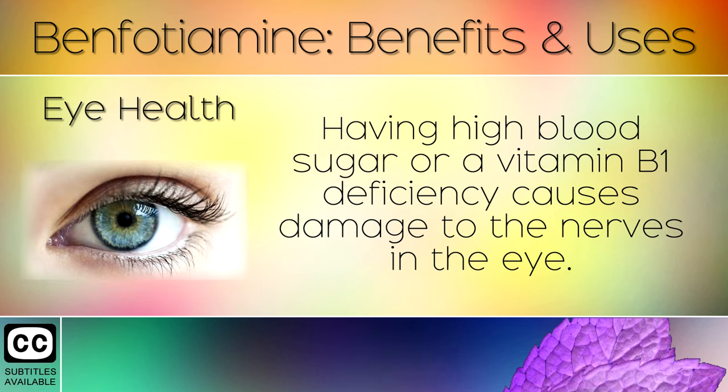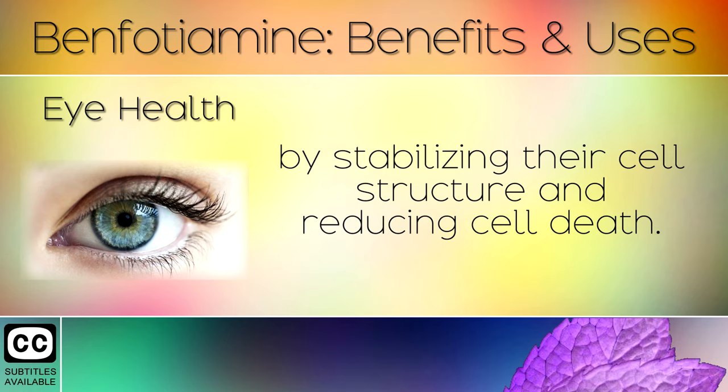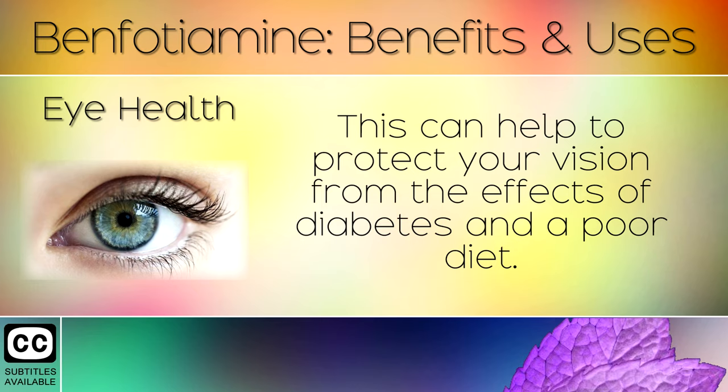9. Eye Health. Having high blood sugar or a Vitamin B1 deficiency causes damage to the nerves in the eye. Taking benfotamine helps to protect retinal cells from high blood sugars by stabilizing their cell structure and reducing cell death. This can help to protect your vision from the effects of diabetes and a poor diet.